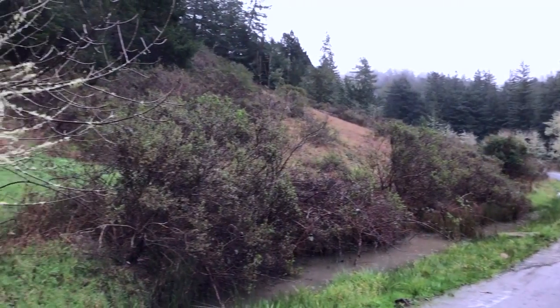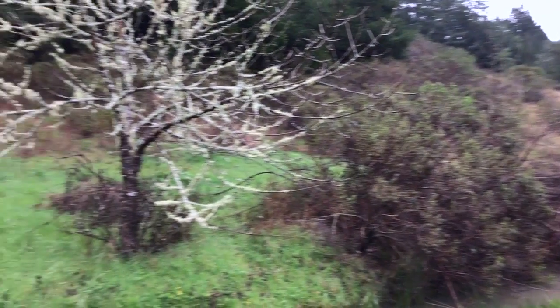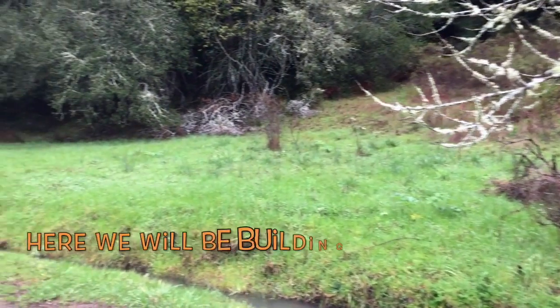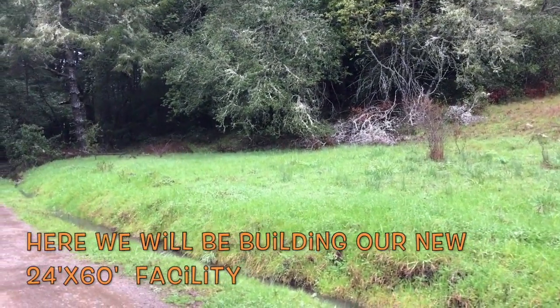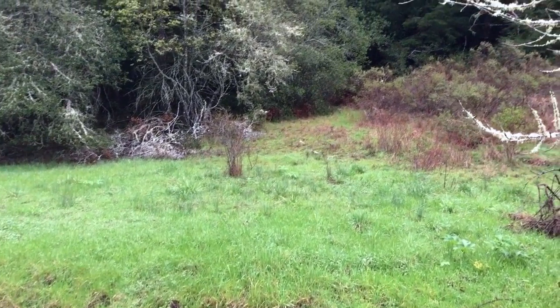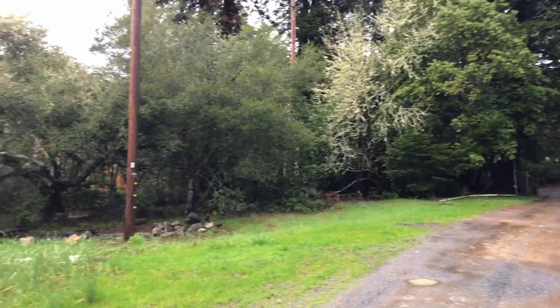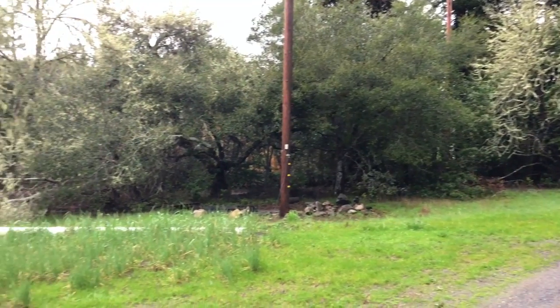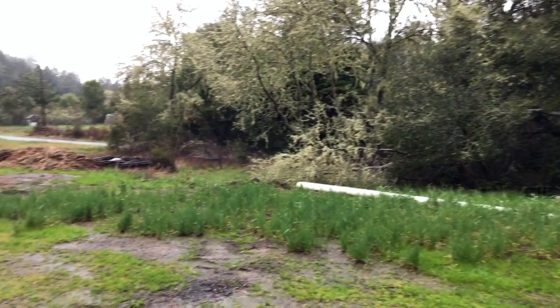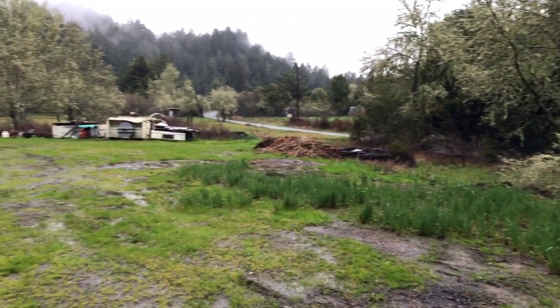So this is what we're working with. There are a lot of really good advantages to building right here, and there are a few challenges. Septic is one of them. We're really close to the road, which is nice access for customers and people taking classes, workshops, and employees.